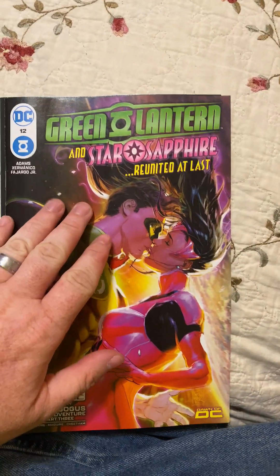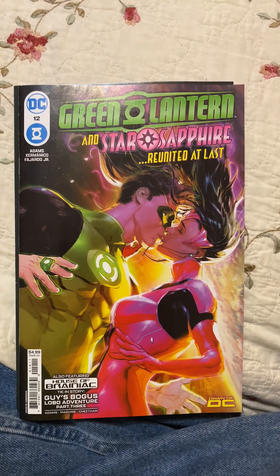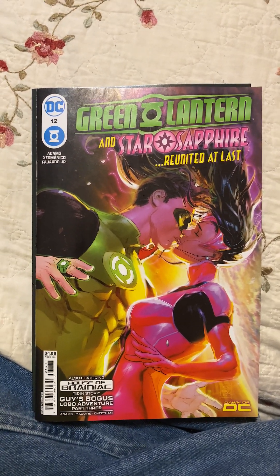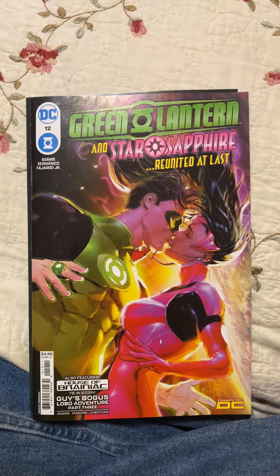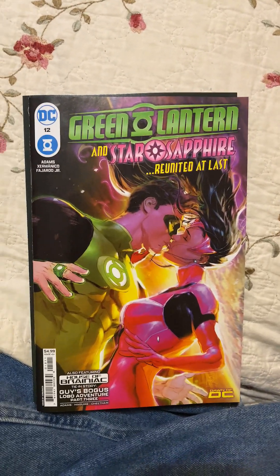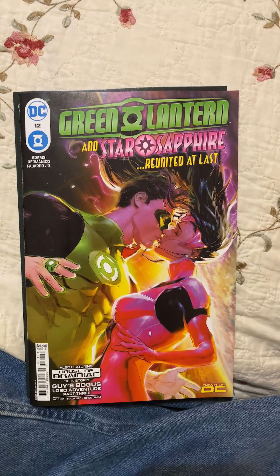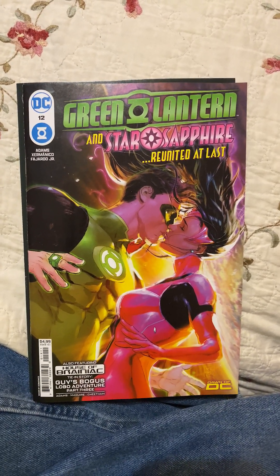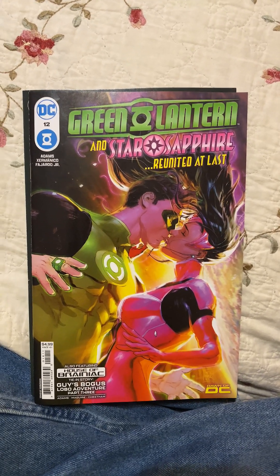The next book is Green Lantern issue 12, featuring Star Sapphire, written by Jeremy Adams with art by Xermanico. This was another excellent book — not one-and-done, but it's moving the plot forward, building upon something. This is almost as good as the Geoff Johns run. It's not quite there, but it's close. It's world building. It's not villain of the month — it's building upon a story that is going to have lasting repercussions for Hal Jordan.